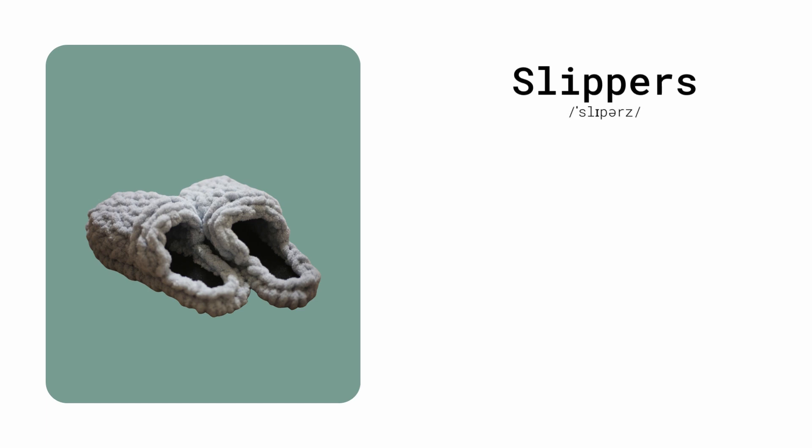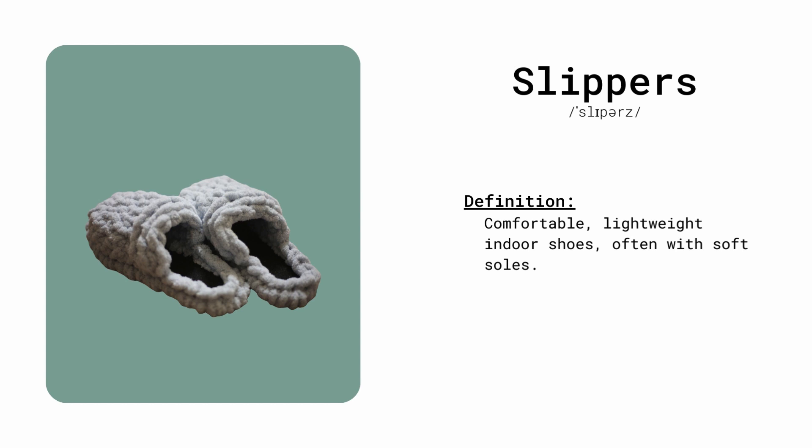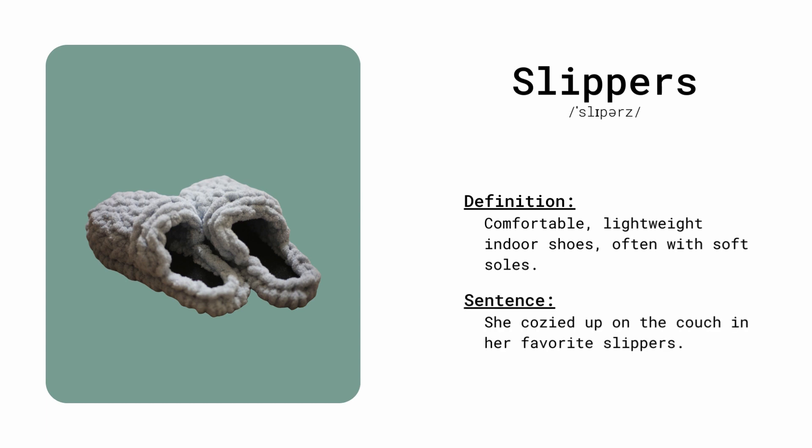Slippers. Comfortable, lightweight indoor shoes, often with soft soles. She cozied up on the couch in her favorite slippers.